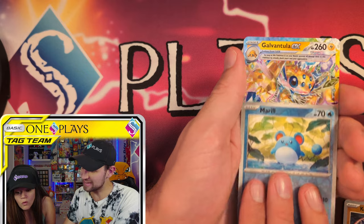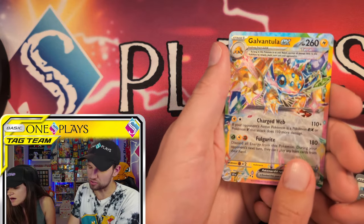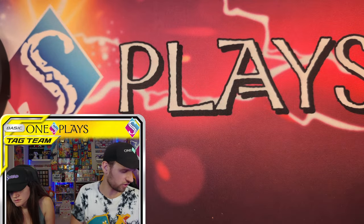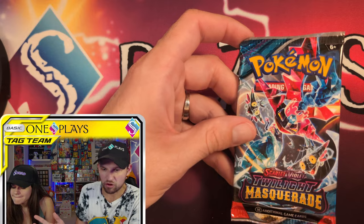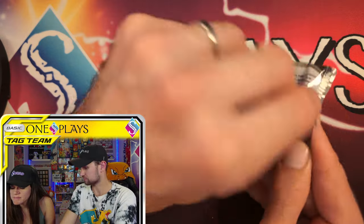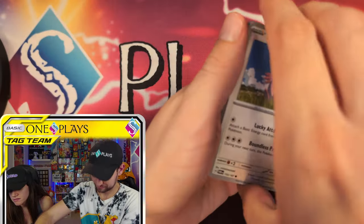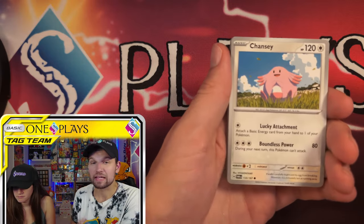Meryl and Galvantula — I love these cards. They're so nice, I just think they're beautiful. They just pop. I love the color. I feel like the color was taken away since the beginning of Scarlet and Violet, and they finally brought it back with the rainbow. I think they do it better than the old rainbow — it's a little more vibrant.